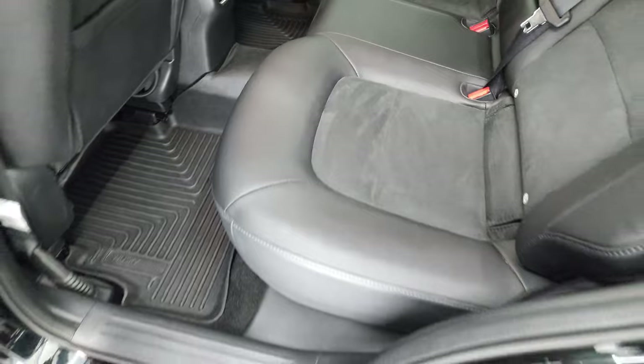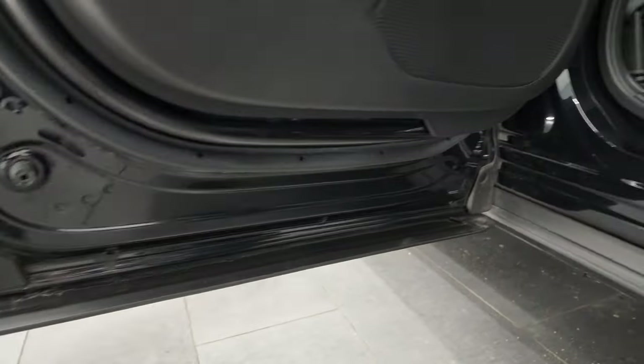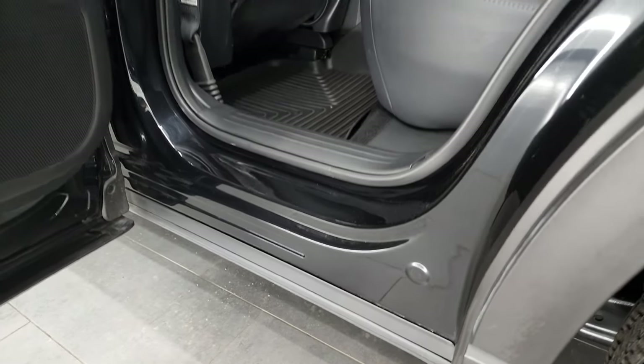There's a Husky all-weather floor mat in the back as well. The back doors have child safety locks on them, and the inside of the doors all look fantastic on this vehicle.